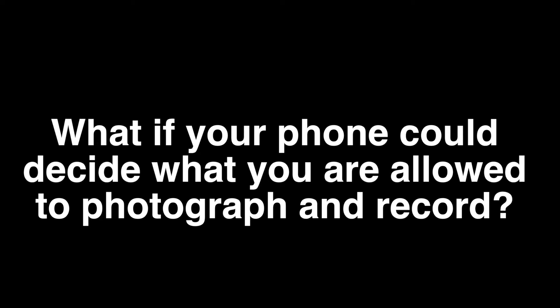What if your smartphone had control over what you're allowed to take photographs or video of? It would be kind of crazy, right? So here's what happened recently, and there's a lot of speculation as to why and what's going to come of it.